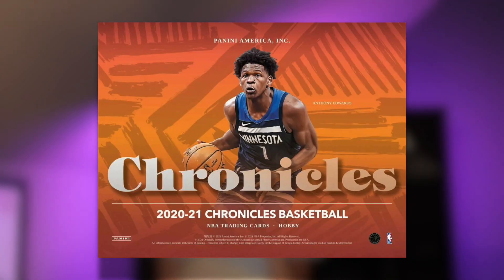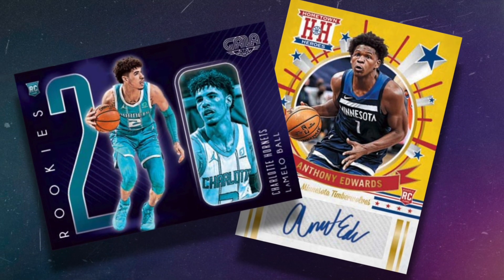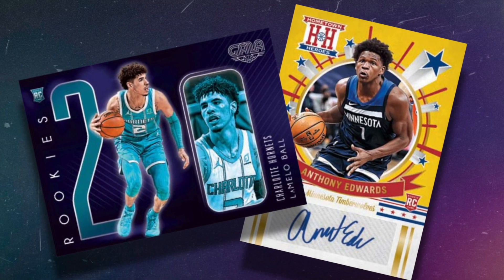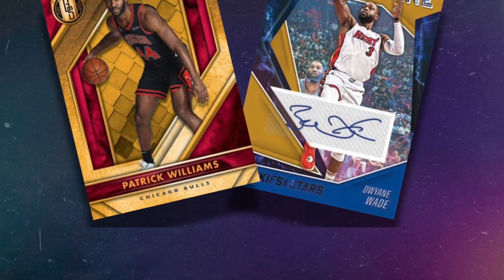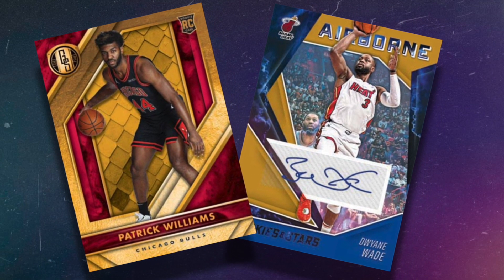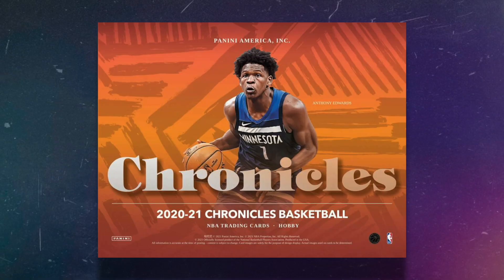In my opinion, this is definitely exciting. Chronicles is always a major release and a lot of people's favorites. It's not my personal favorite, but it is definitely nice how many rookie cards you get per box. You can definitely build your collection for this year's rookie class if you haven't done so already. Let me know in the comments which Chronicles card previewed is your favorite, and let me know if you're going to be going after 2020-21 Chronicles Basketball.